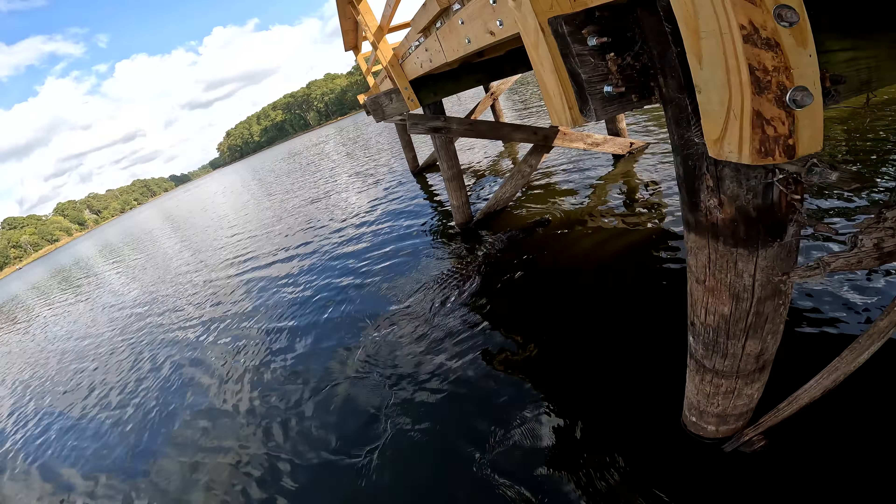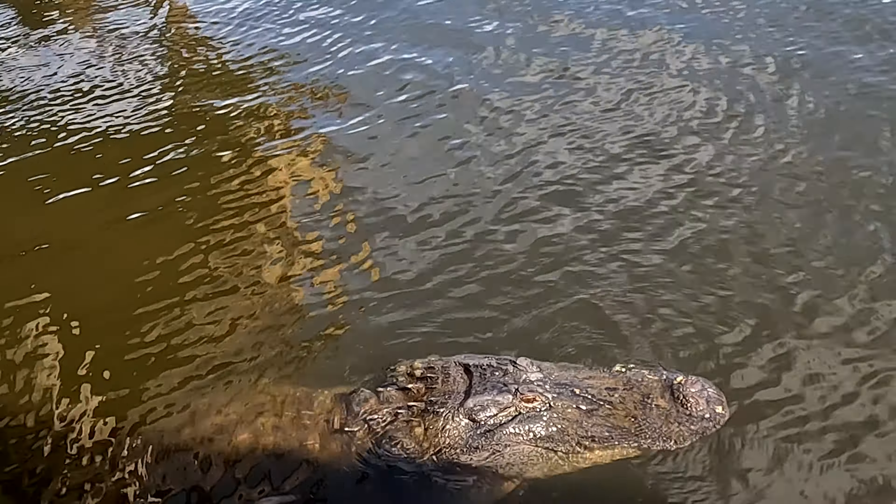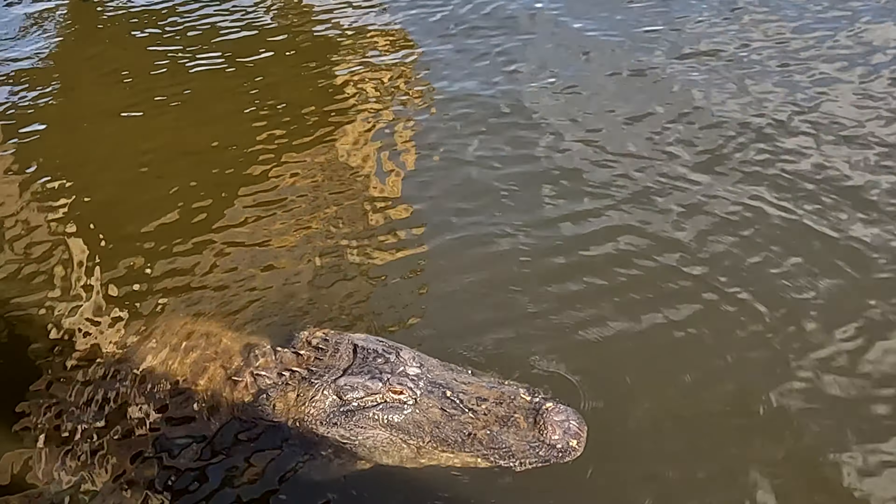Fishing for crappie, perch, catfish and bass is allowed. As you can see, you may have to compete with alligators that are in their natural habitat in the park.